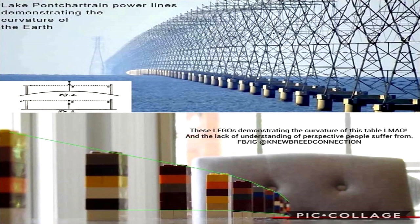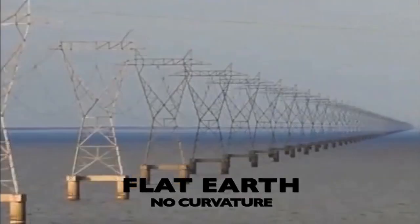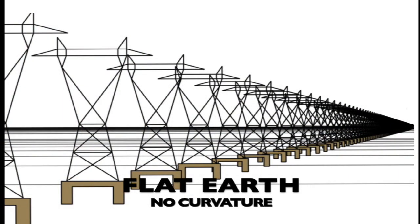Likewise with the Lake Pontchartrain transmission towers — visually it appears as if the towers in the background are getting shorter, or the lake itself is curving downwards. But in reality, we know the towers are all equal heights, and Lake Pontchartrain is perfectly flat.